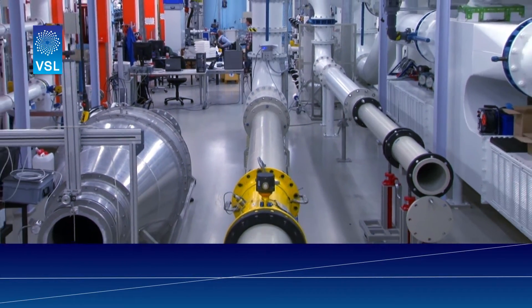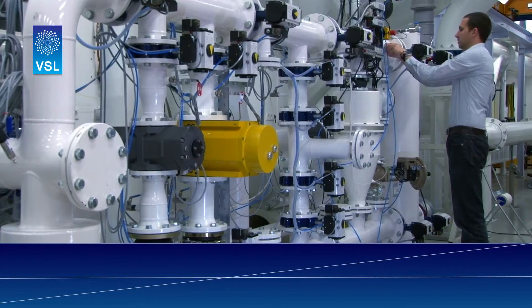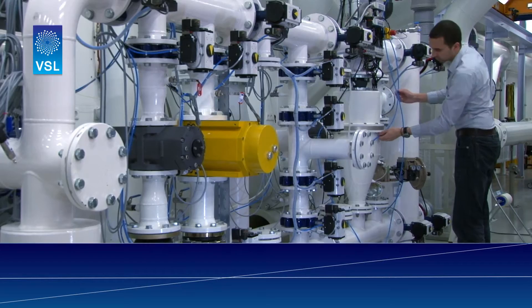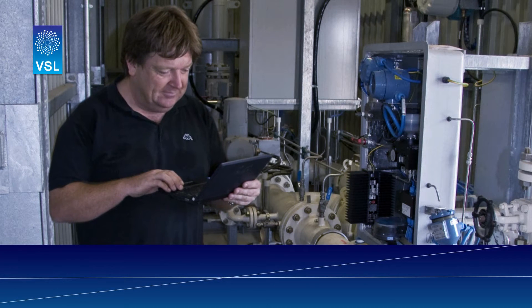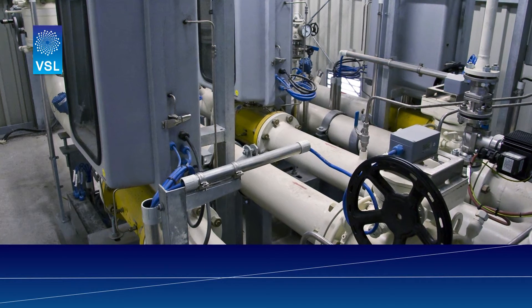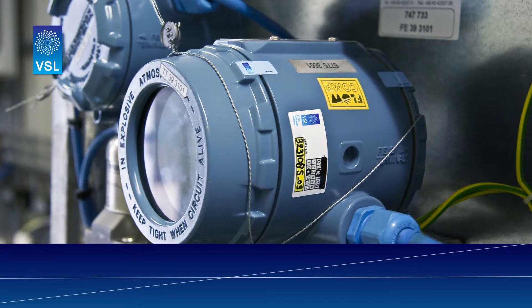The correct calibration for each instrument in the system has to be selected. Most of this work can be done in VSL's laboratories. After construction, the final step is to go on site and check that all the components are working together as planned, and a final calculation is made for the measurement system.